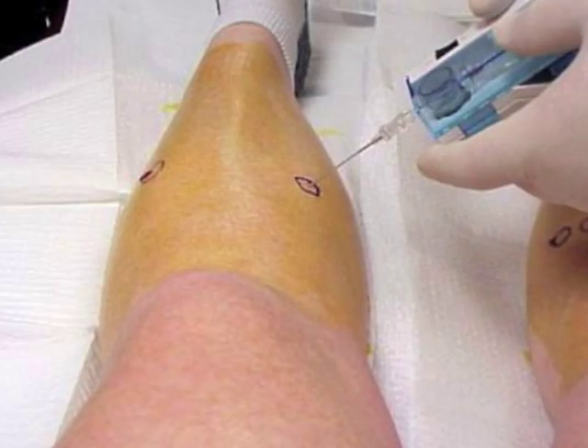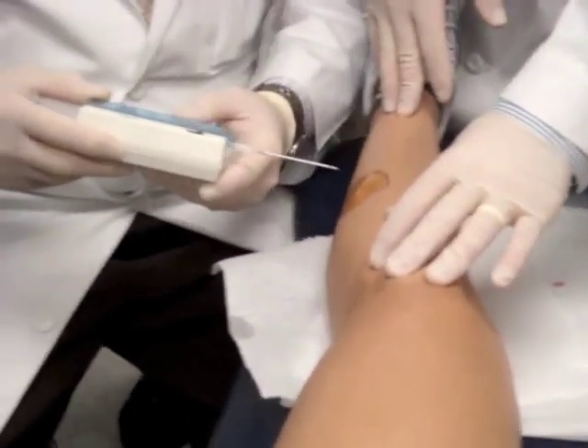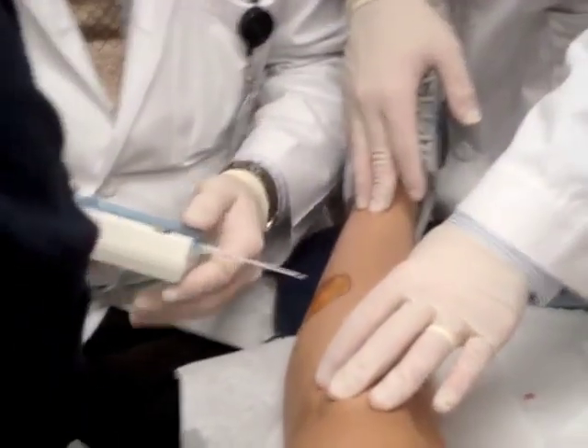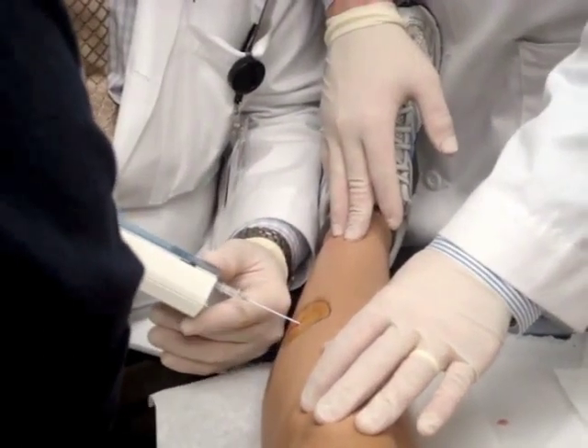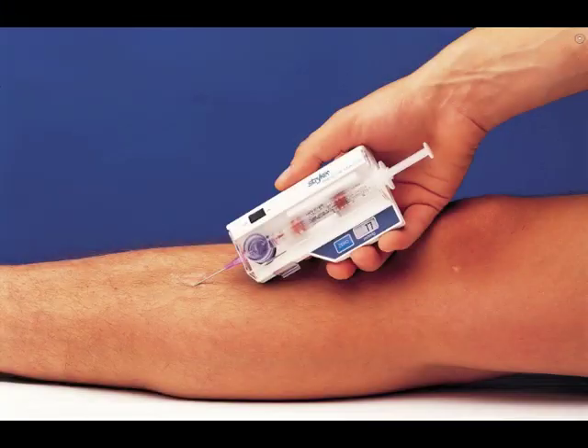Pressure will be monitored through compartment pressure measurement. This invasive procedure involves inserting needles into your muscles. Compartment syndrome is characterized by a compartment pressure being greater than or equal to 30 millimeters of mercury.